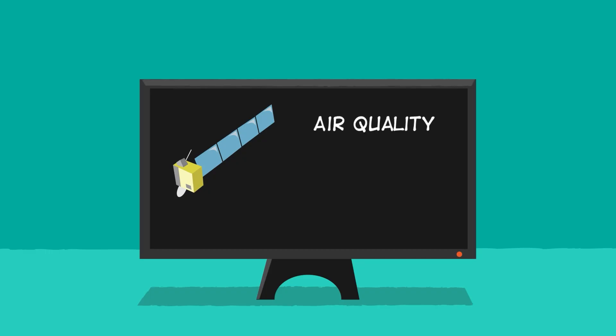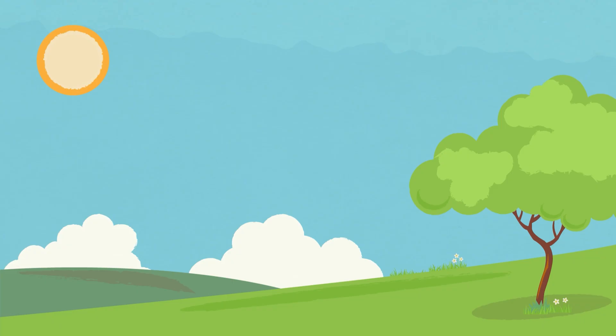The information from these satellites helps forecasters keep an eye on particles in the air and make sure the air is safe to breathe. In general, a blue sky is good news, and now you know why.